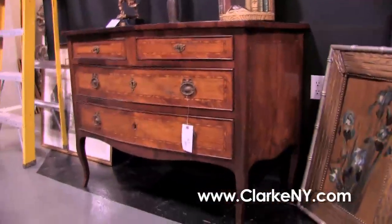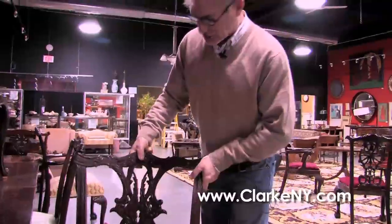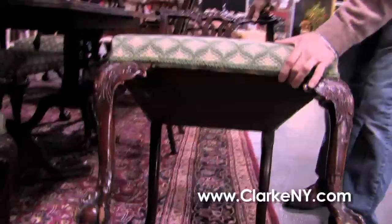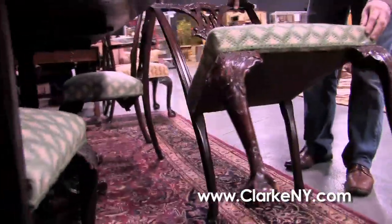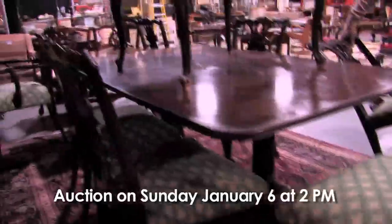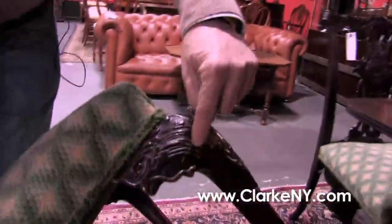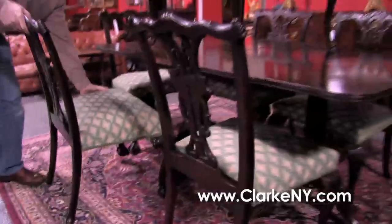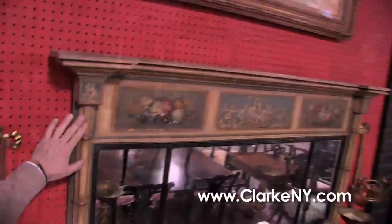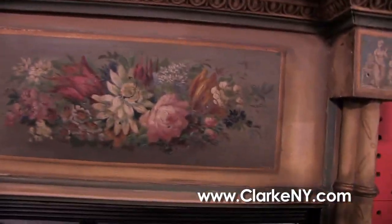And a set of seven, at least 19th century, possibly 18th century, fully developed Chippendale dining room chairs: two arm chairs, five side chairs, again with the bird splat back, and note the little bird heads on the leg return — the same bird head. Just a handsome set of Chippendale chairs. An antique Sheraton mirror, probably about 1810 but I think it was painted around 1880 or 1890.